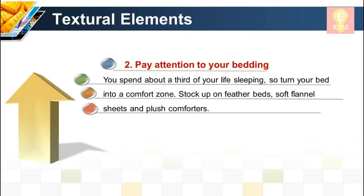Textural technique 2: Pay attention to your bedding. You spend about a third of your life sleeping, so turn your bed into a comfort zone. Stock up on feather beds, soft flannel sheets, and plush comforters.